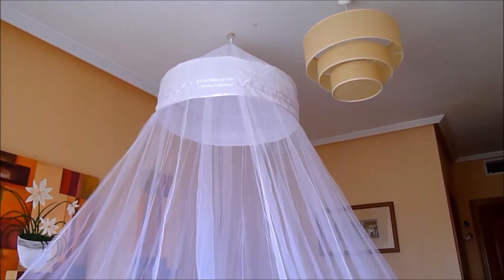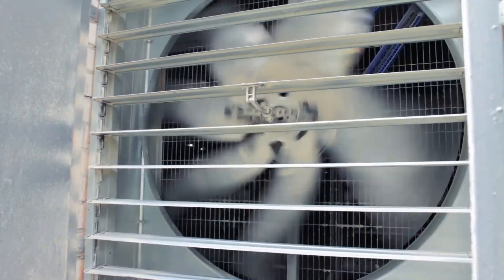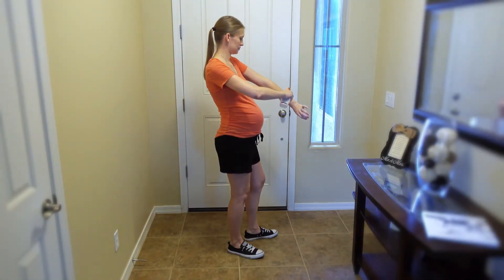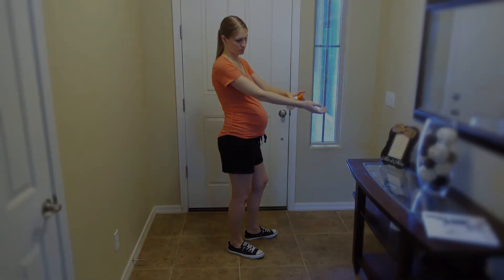Five, use a mosquito net while sleeping. Six, you can also use a very high speed standing fan, as mosquitoes don't have strong enough wings to overcome the airflow from the fan, so they avoid that area. Seven, also use an EPA-registered mosquito repellent like DEET.